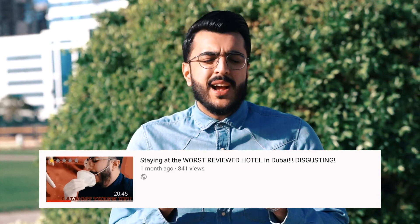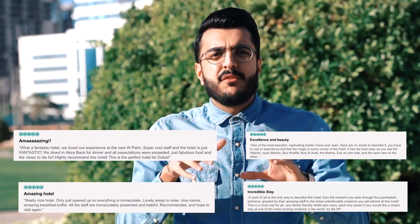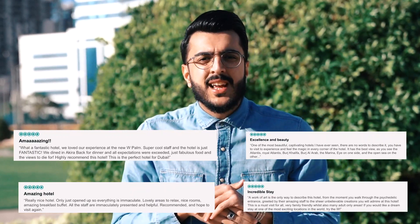Hey guys, welcome back to another vlog. Today's vlog is gonna be super special because I'm back with another review video. The last reviewed video was the worst hotel in Dubai — you guys gave me a lot of support and feedback, so thank you so much. But today, as you can see from the title, I'm reviewing the best-reviewed resort in Dubai. It's got a 4.7-star rating out of 5 on Google, and on your screen right now you can see screenshots of what other people had to say on TripAdvisor. I want to experience this for myself, so I hope you guys enjoy — and if you're new, please like, subscribe, and comment down below what you want to see next.